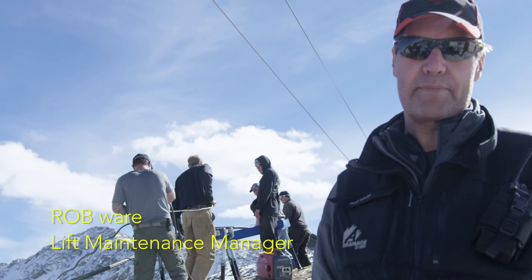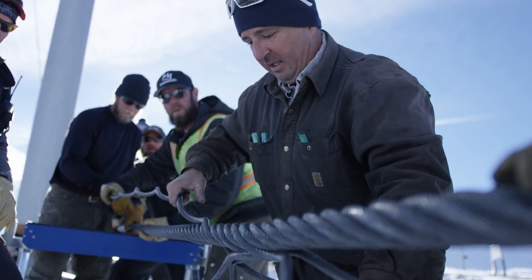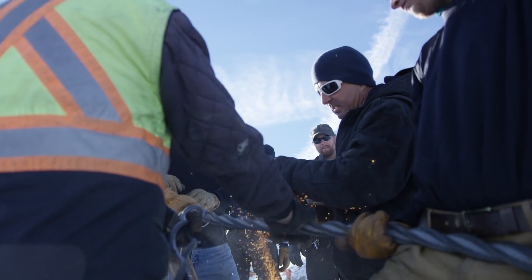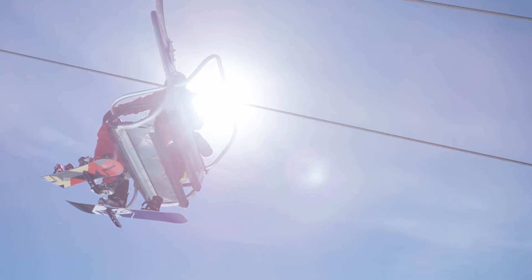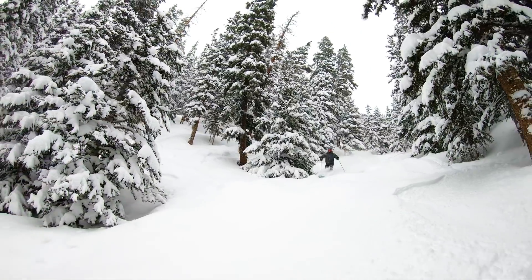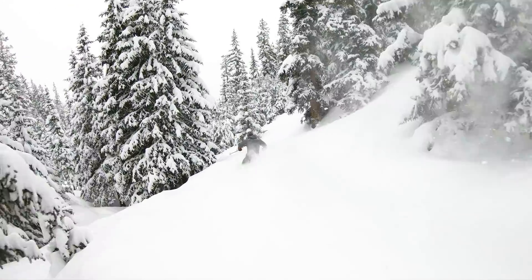Today we're splicing the haul rope on the Beavers lift. We've pretty much run all the strands in, and right now we're setting up to tuck the tails in. There are countless people out here who really put their heart into this project, and to be a part of it and part of the family at A-Basin is huge.